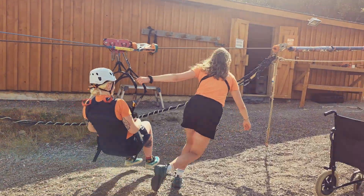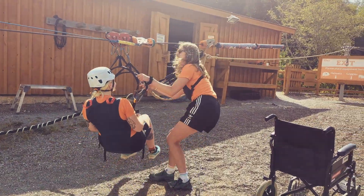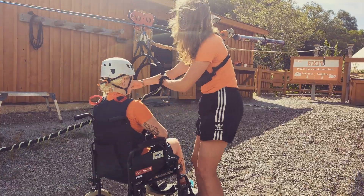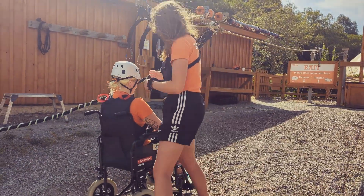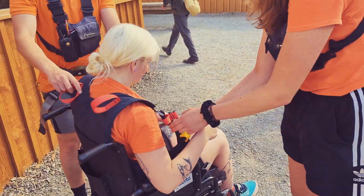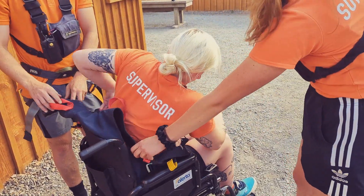When you reach the landing area instructors will be there ready to help. We will transfer you into one of our wheelchairs and then remove you from the zip wire. Once finished they will assist you out of the harness.